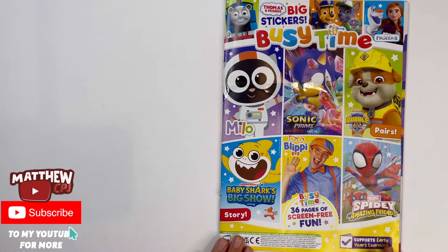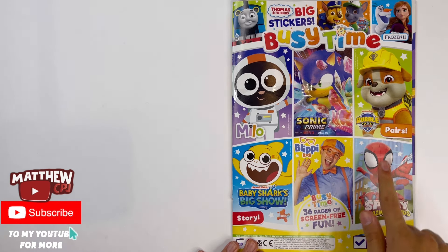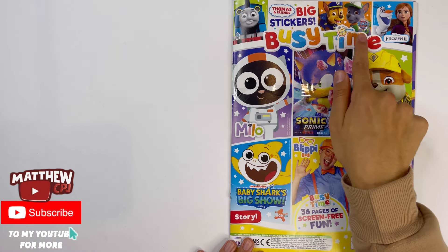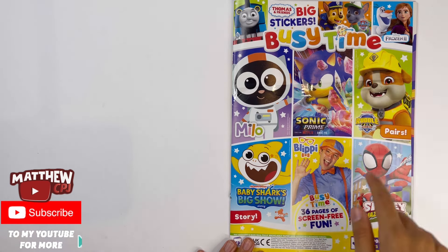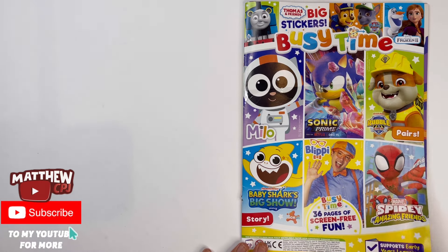Here's the magazine. You've got a bunch of different shows in here. There's Sonic, that's Rubble from Rubble and Crew, there's Blippi, that's Baby Shark, that's Spidey or Spider-Man, Thomas, Paw Patrol, that's Frozen 2, and this cat is called Milo. You can find that on Look Shake.